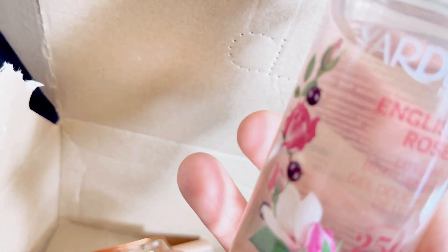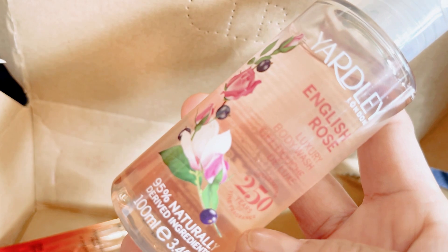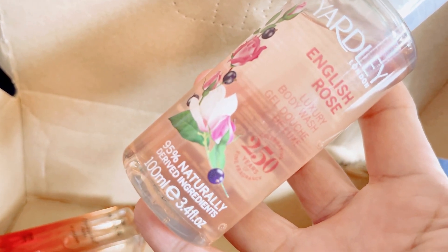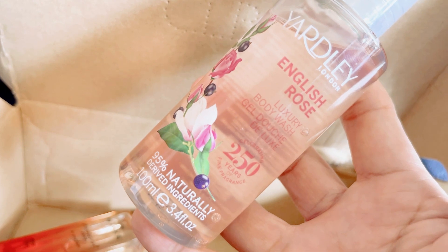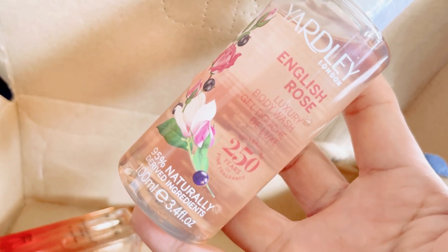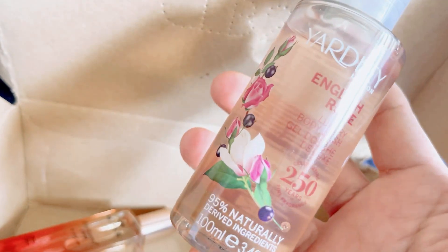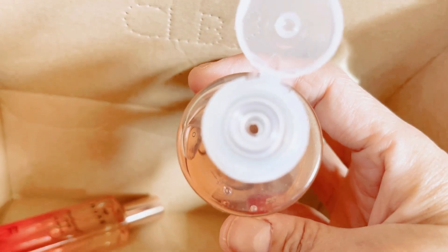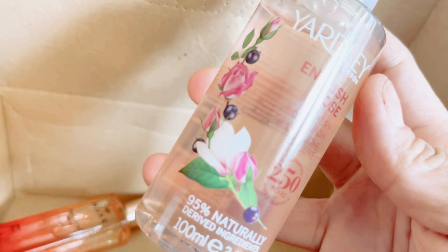Next I've got the RV English Rose Body Wash. This is a new one — I've never chosen this before. It is new on the Latest in Beauty list. They do send you emails about new items and products you can choose in your box. This is 100ml. I haven't tried this body wash before but I'm sure it smells lovely — and yes, it does smell nice. If you've tried the body spray version, it's the same scent.